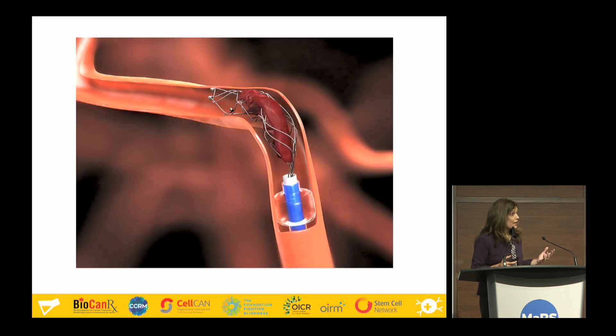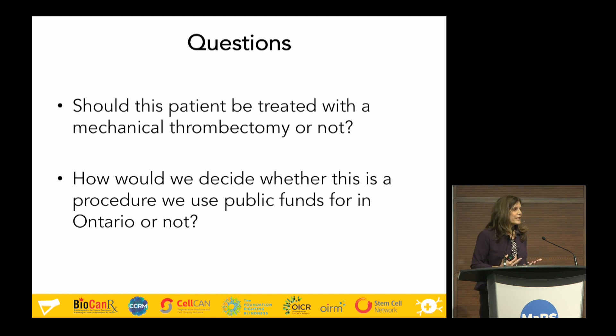Along comes an innovation called a stent retriever, which performs a procedure called mechanical thrombectomy. You put a guide wire into the vessel of the brain — it reaches out, grabs the clot, pulls it back: no more clot, good blood flow, no more stroke. The big question that comes to Health Quality Ontario is: should patients be treated with this new treatment, and how do we decide if we want to use public funds to pay for it so it can be available for all folks in Ontario?